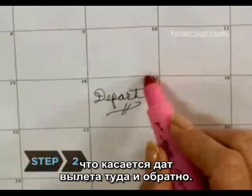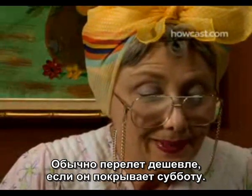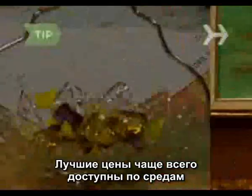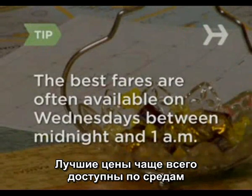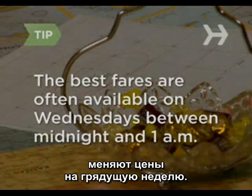Step 2: Be flexible about departure and return dates. Fares are generally cheaper if you stay over a Saturday night. The best fares are often available on Wednesdays between midnight and 1 a.m. — that's when most airlines readjust their prices for the week.